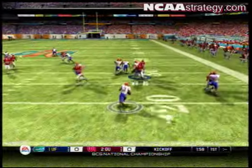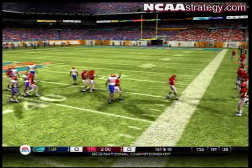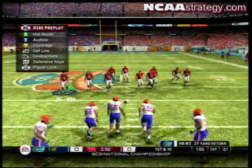He's to the 10. He's got the corner. Steps out of bounds around the 39-yard line.